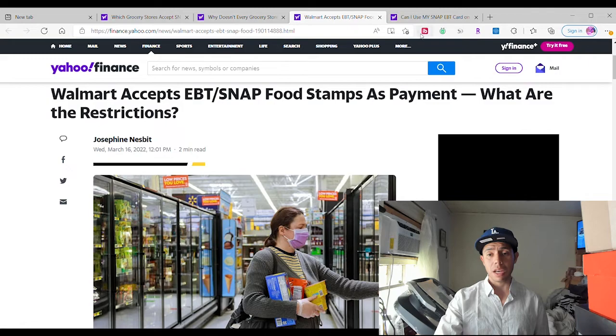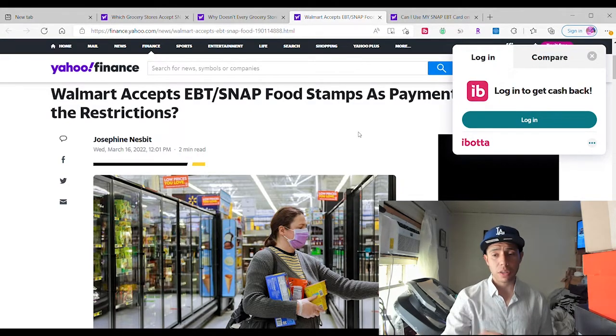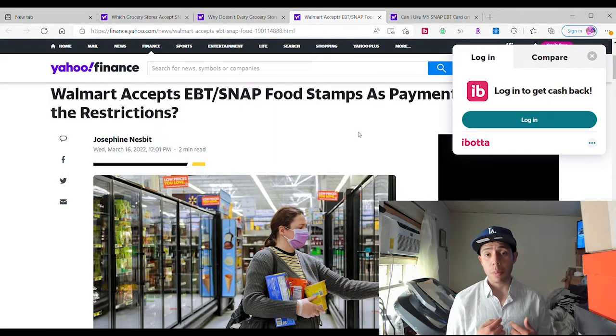Hopefully it shows up — and there it is, some things popped up. You want to know what it is? It's right here: Ibotta, log in. So you search Ibotta — it's right there on the screen — and Walmart, and you put my name Billy, and you'll find out my videos. Super cool, super awesome, very cool.